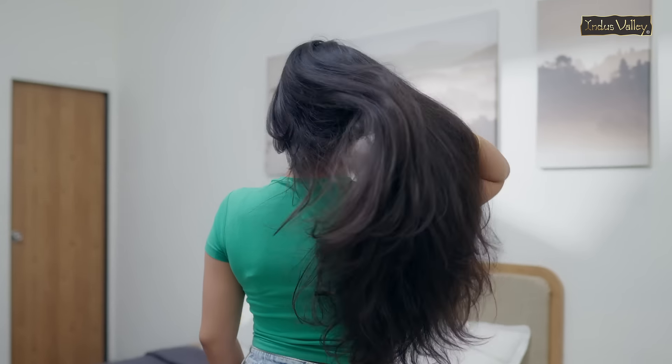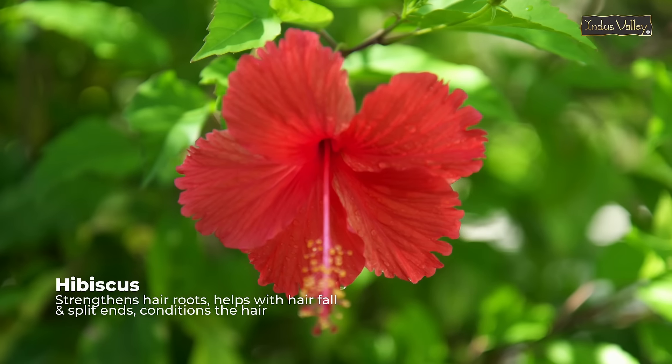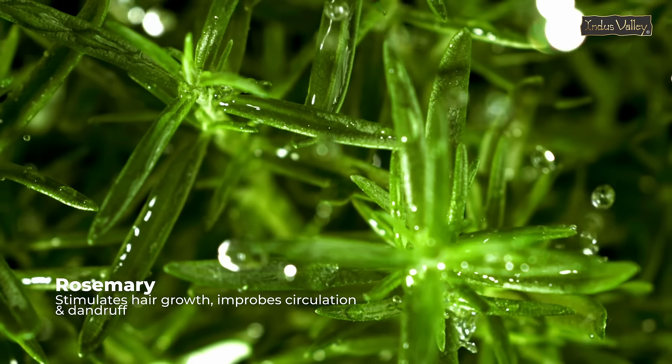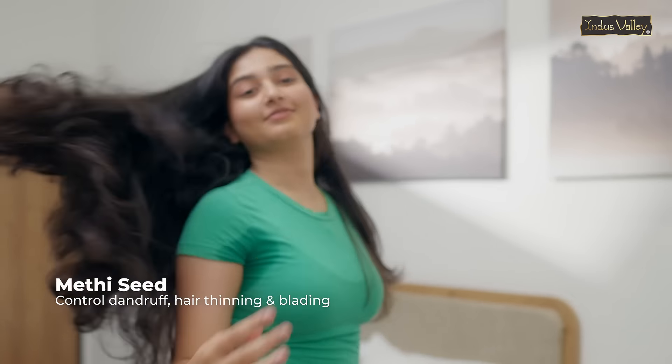Its texture is thick and dense, and it's so easy to use. It's packed with hibiscus that strengthens your hair and reduces hair fall, rosemary that helps your hair grow, and methi seeds that prevent hair thinning and dandruff.